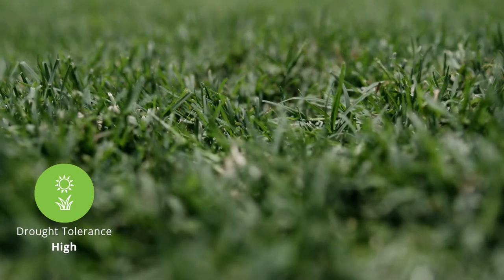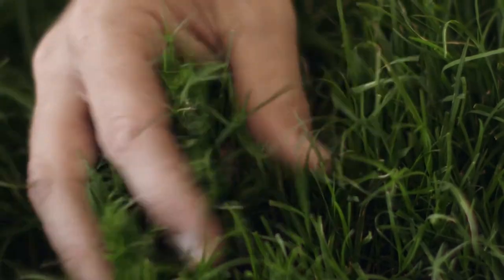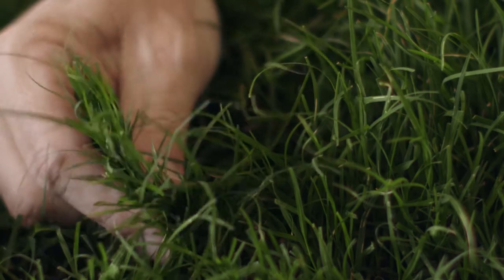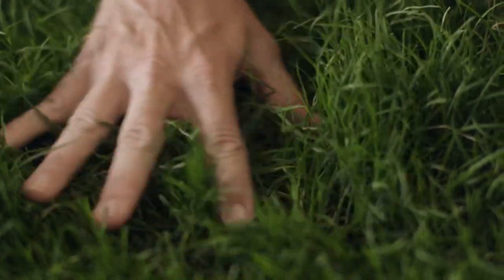Like most couches it has high drought tolerance and it's the darkest green couch available on the market. Fast runners provide quick wear recovery and it has a fine leaf texture and dense growth, making it soft to touch.